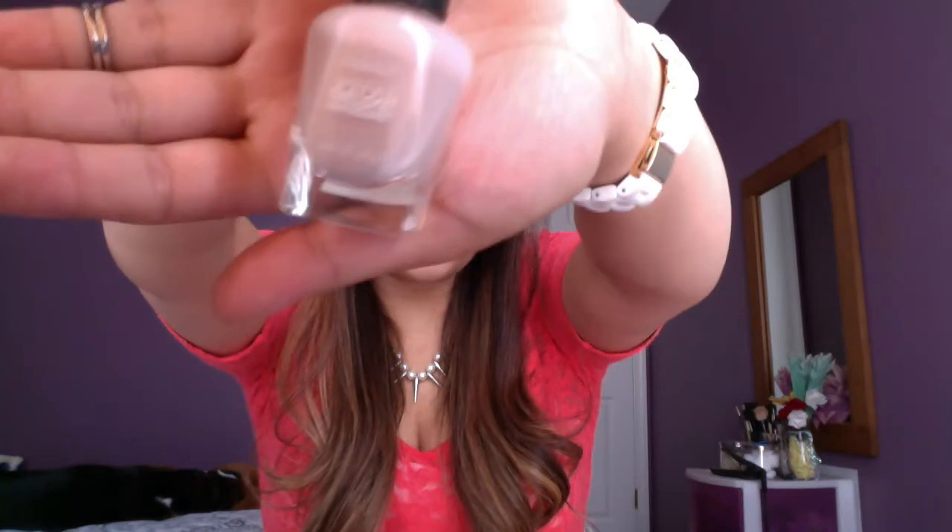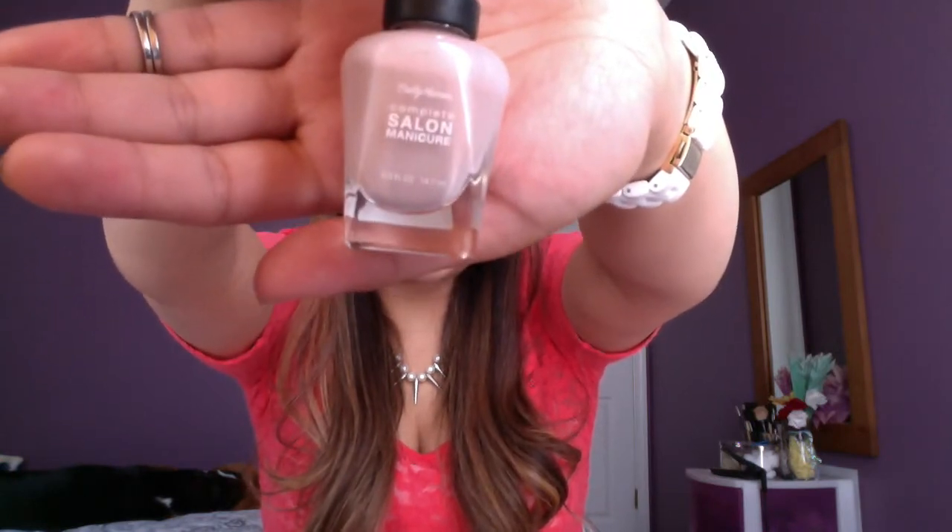That basically completes my monthly favorites for April! I hope you guys enjoyed it and found it helpful. Have a great weekend — it's beautiful outside, it's sunny, summer is coming and that's my favorite time of the year. Bye, guys!